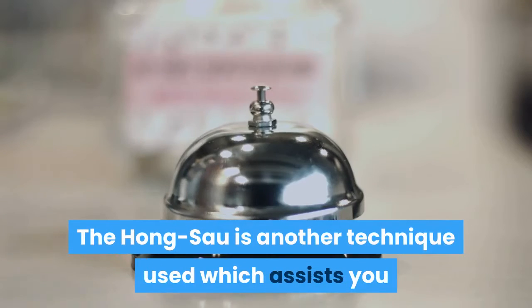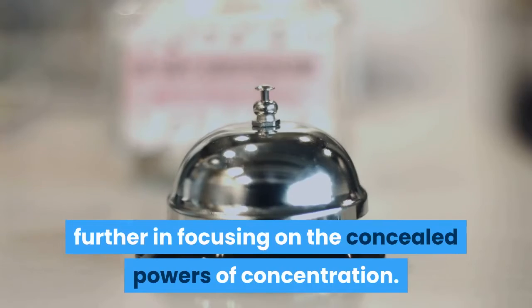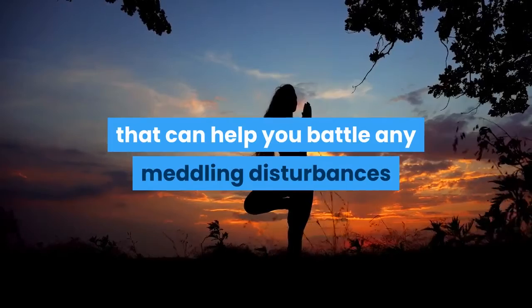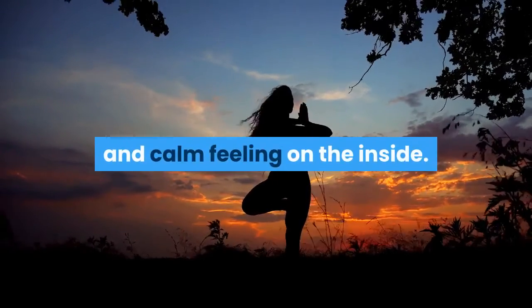The Hong Sao is another technique used which assists you further in focusing on the concealed powers of concentration. This is a great yoga routine that can help you battle any meddling disturbances while at the same time providing you with a relaxed and calm feeling on the inside.